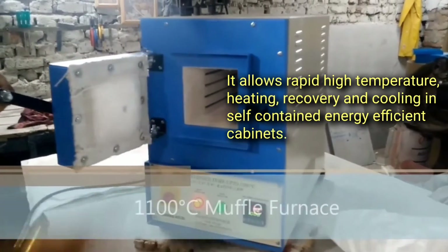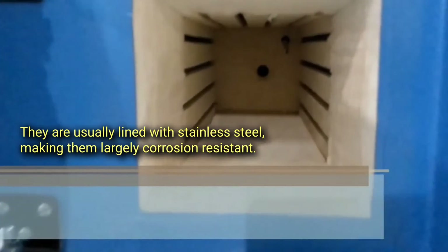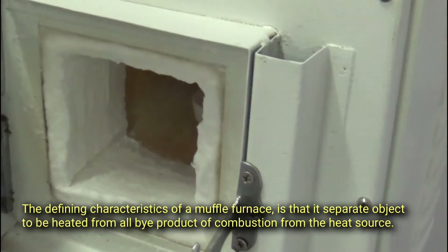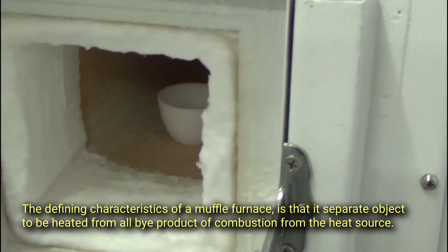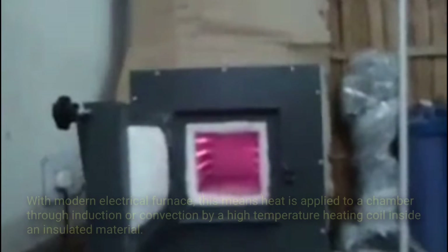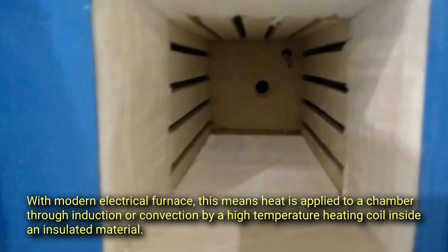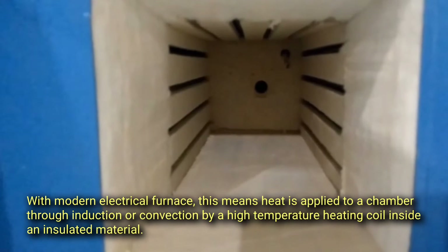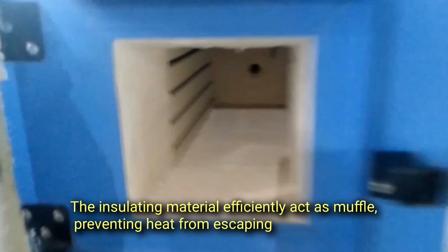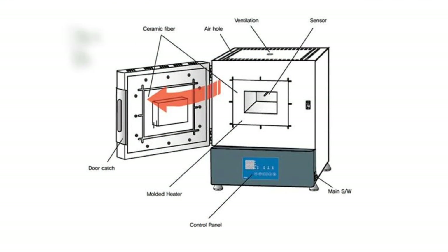Muffle furnaces are housed in self-contained energy-efficient cabinets, usually lined with stainless steel, making them largely corrosion resistant. The defining characteristic of a muffle furnace is that it separates the object to be heated from all by-products of combustion. With modern electrical furnaces, heat is applied to a chamber through induction or convection by a high-temperature heating coil inside an insulated material, which efficiently acts as a muffle preventing heat from escaping.